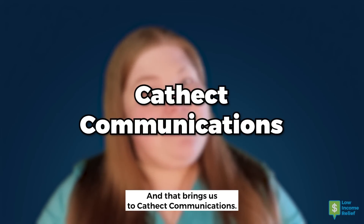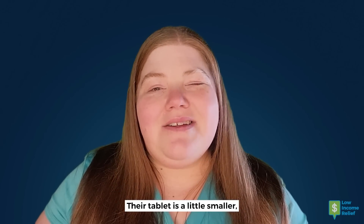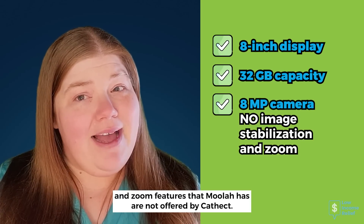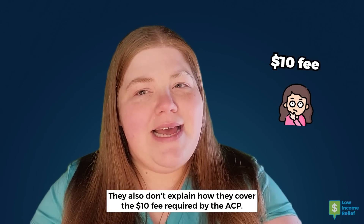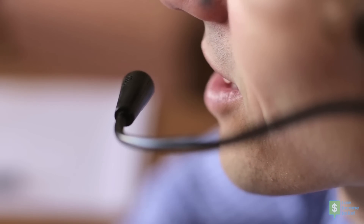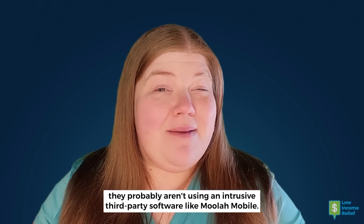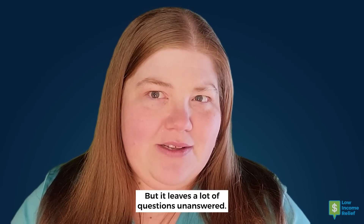And that brings us to Cathect Communications. Cathect also offers a free tablet under their ACP program. Their tablet is a little smaller — it has an 8-inch display and a 32GB capacity. The camera is still an 8-megapixel, but it looks like the image stabilization and zoom features that Moolah has are not offered by Cathect. They also don't explain how they cover the $10 fee required by the ACP. A chat support representative named Ed couldn't explain it either, but he did say that Cathect does not pre-install any software or require use of any specific apps on the device, which means they probably aren't using intrusive third-party software like Moolah Mobile, but it leaves a lot of questions unanswered.